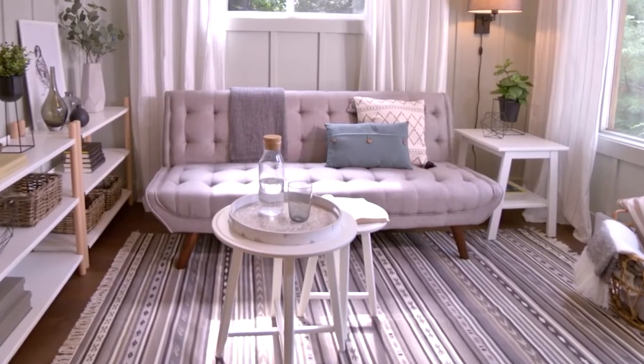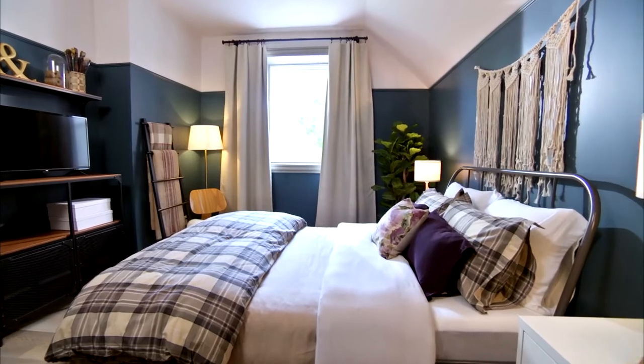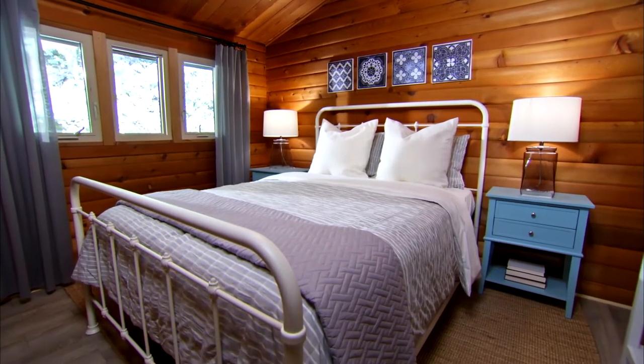Invest in high quality durable furniture as well. It might cost a little more up front, but big ticket items like sofas and beds should be able to stand up to a steady rotation of renters. You'll save money in the long run if your furniture doesn't need to be replaced as often.